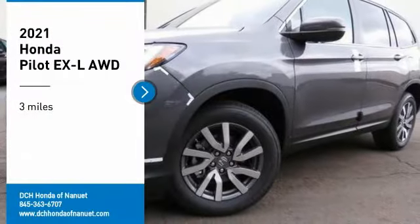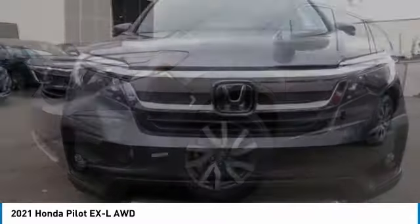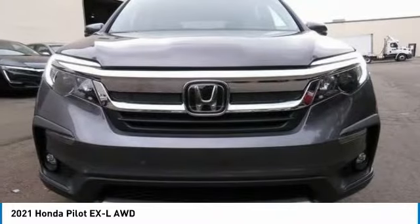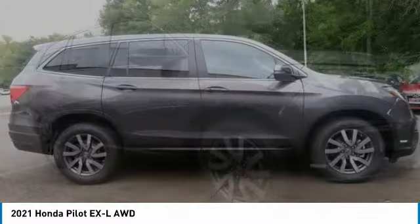Take a ride in the 2021 Honda Pilot. Optimal utility, indulgent interior, powerful performer. You'll be ready for almost anything in the Honda Pilot.